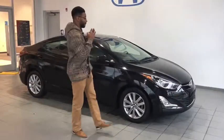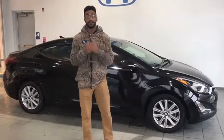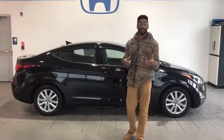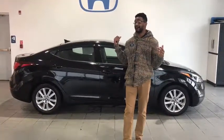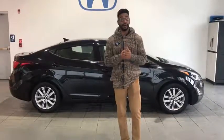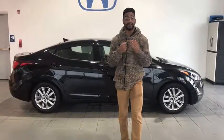Beautiful vehicle — perfect vehicle for you and your family. It has everything you could possibly want and need inside of it. But you have to come in and check out the rest of the features and the outside with me. LaVon Kelsey here at Laney Honda at 115 Lens Road. Have a great day.